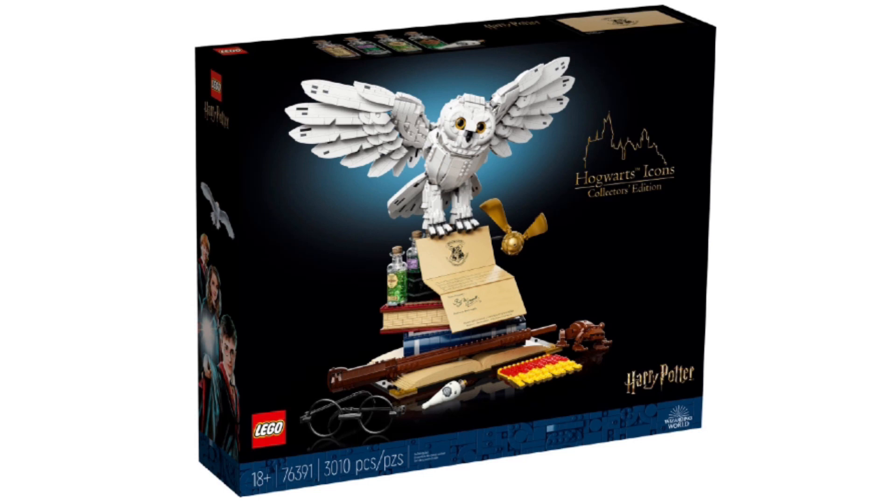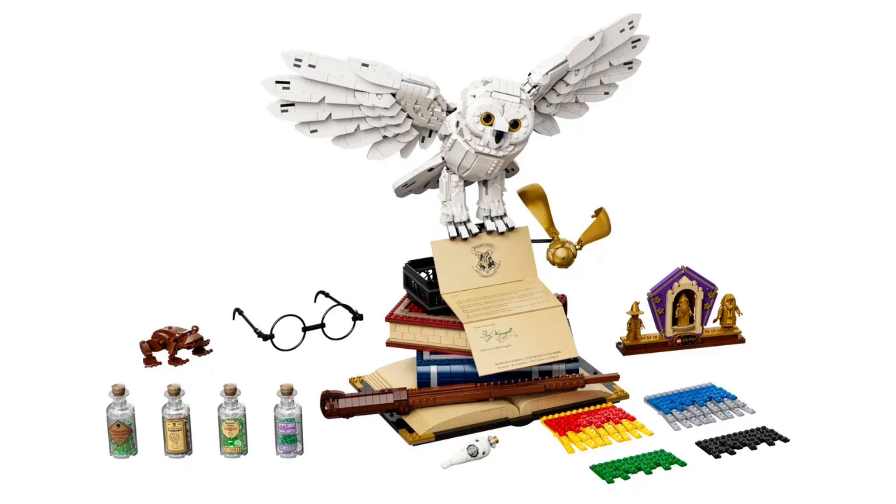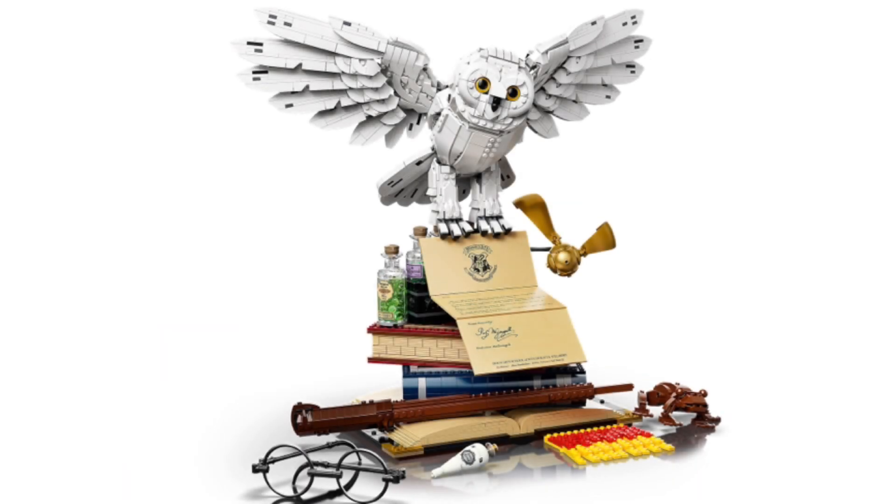Let's start off with the details. This is going to be released on September 2nd of this year. The set number is 76391. It will retail for $249.99 USD. It is an 18+ set. It has 3,010 pieces. And if you are a VIP member, you will receive 1,625 VIP points for purchasing this set. This is our third Harry Potter D2C set — direct-to-consumer — which are sold only at LEGO.com and LEGO stores.